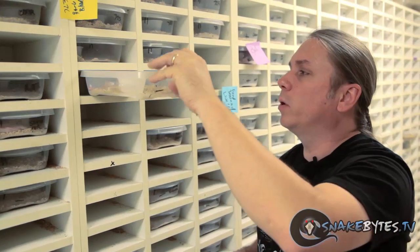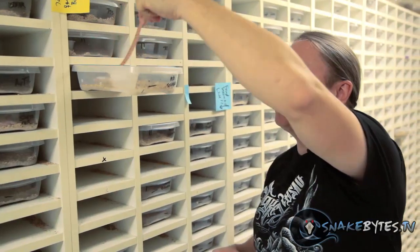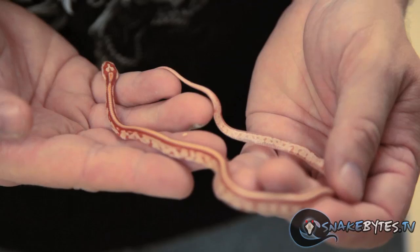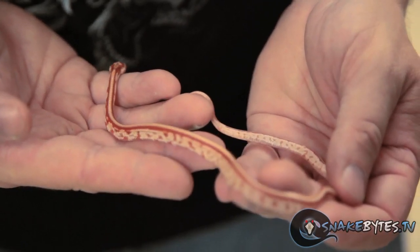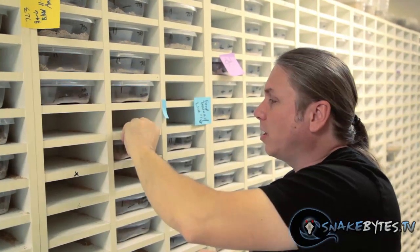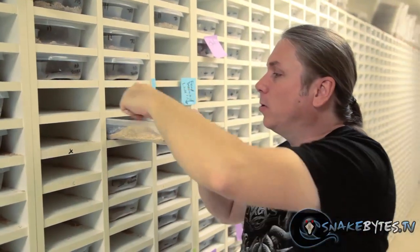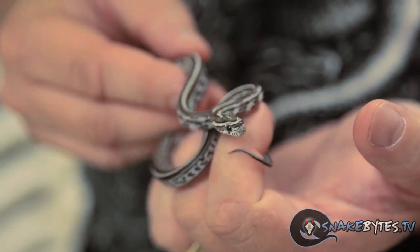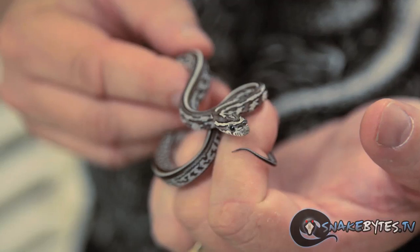Tessera corns are really the first true codominant animal when it comes to corn snakes. It's actually a pattern mutation, and as you can see, it's just really striped with the side patterns all marbled out. They're really beautiful animals, and this year we were able to get some albinos — they're definitely going to be holdbacks. We also did some anerys that came out really cool as well. As a matter of fact, this may be my favorite mutation — the anery tesseras. We're hanging on to a whole bunch of these guys; it's going to be cool to see what we can do in the future.